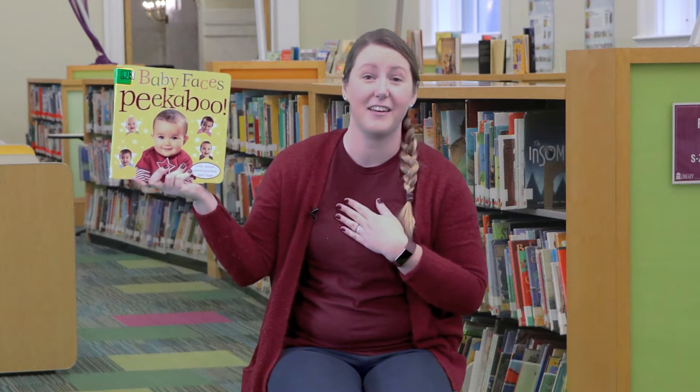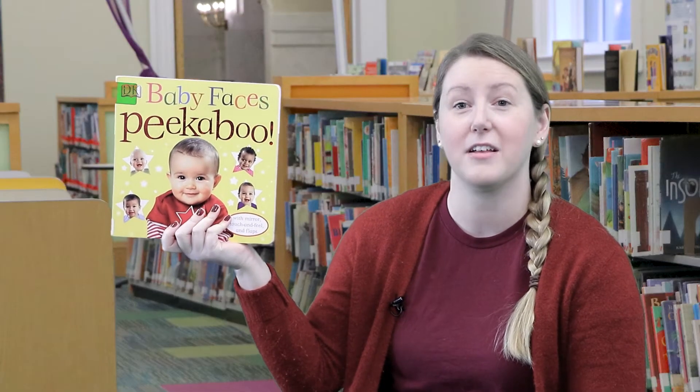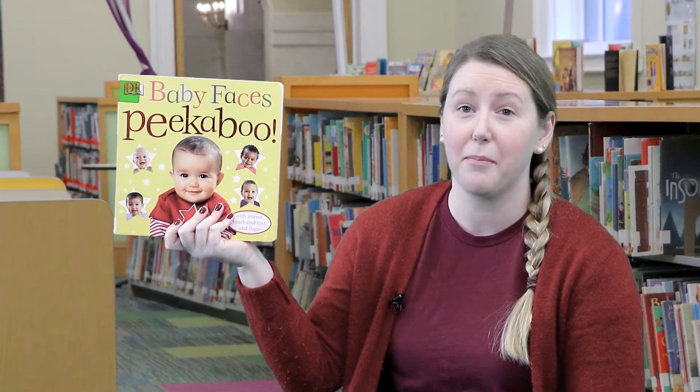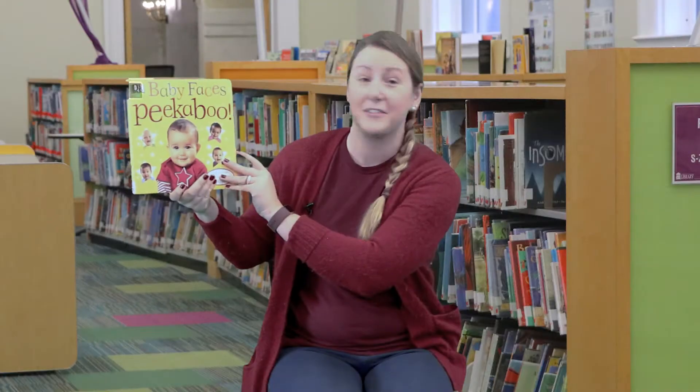Our first book today is called 'Baby Faces Peek-A-Boo.' I love doing this book because I love playing peek-a-boo with babies, and babies love looking at other babies. This book is written by Don Shuret and published with permission from DK Publishing. So let's get started.